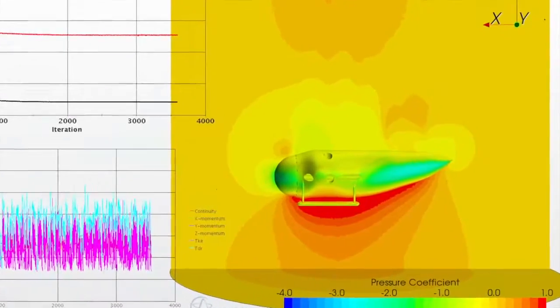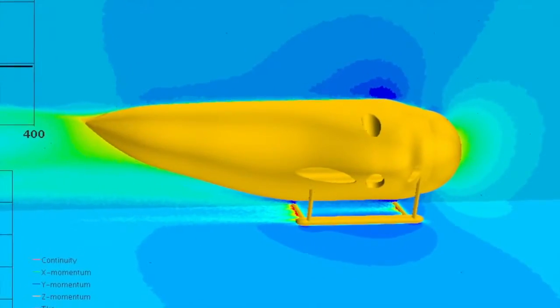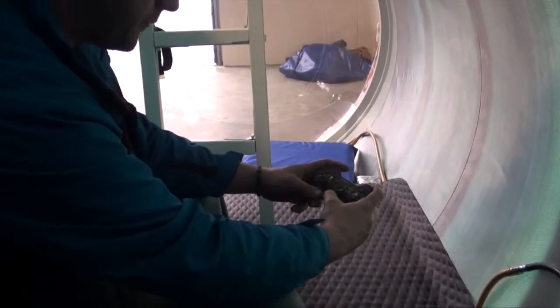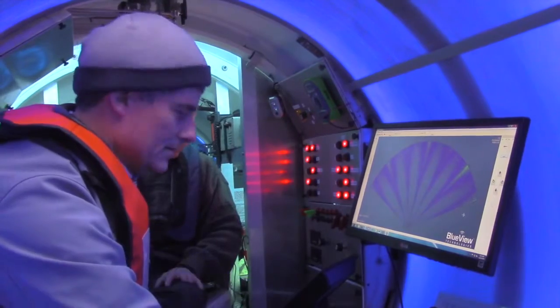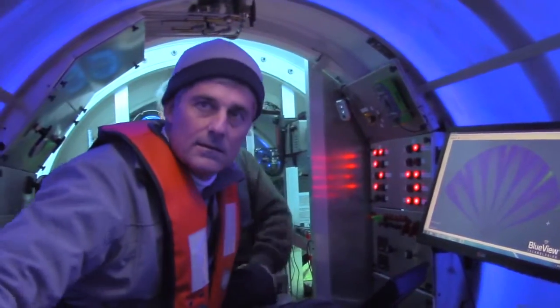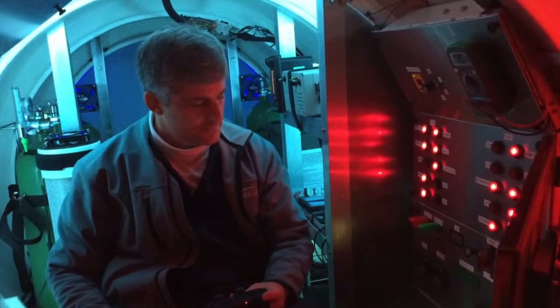Situations where you need to have a decision-maker on the job site. OceanGate's new approach to manned submersibles is based upon new lightweight materials, a carbon fiber hull, existing off-the-shelf technologies, commercial game controllers, standard computers, and operational efficiency. One of the things we've done is automate a lot of the internal functions. It is a very simple vehicle to train someone to operate.